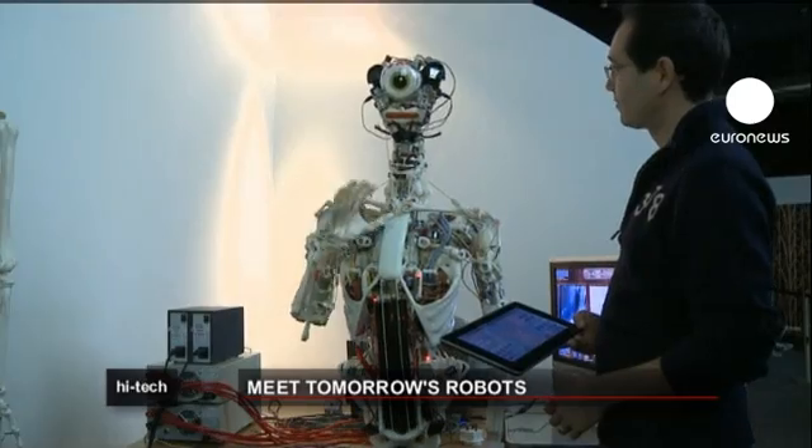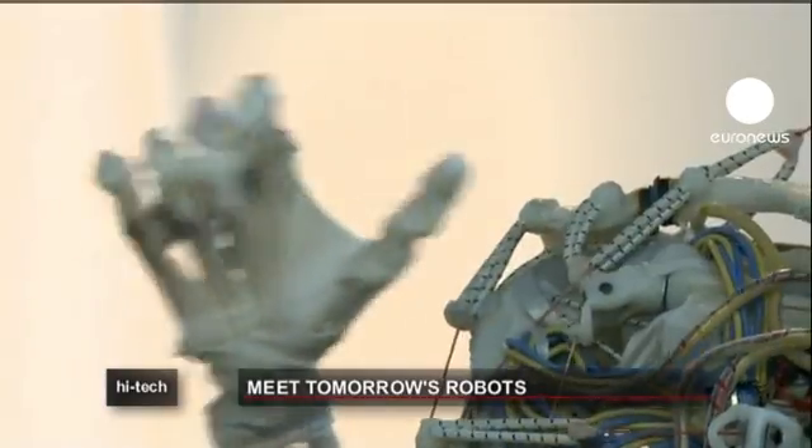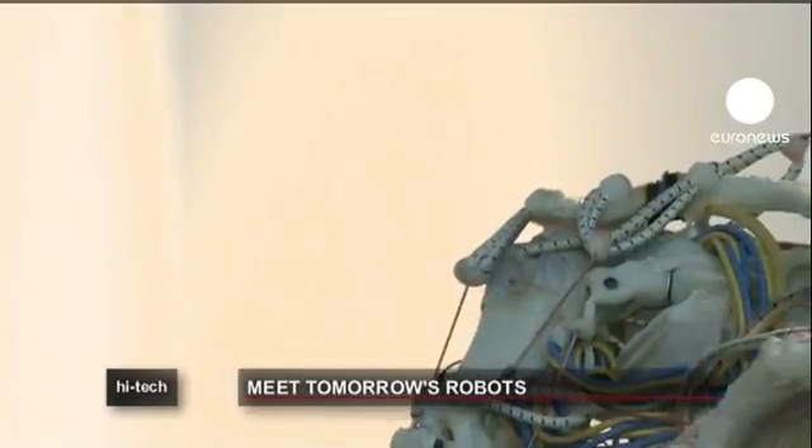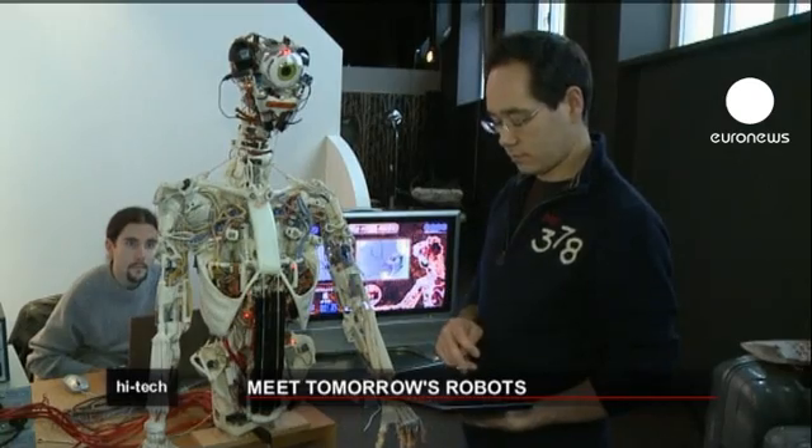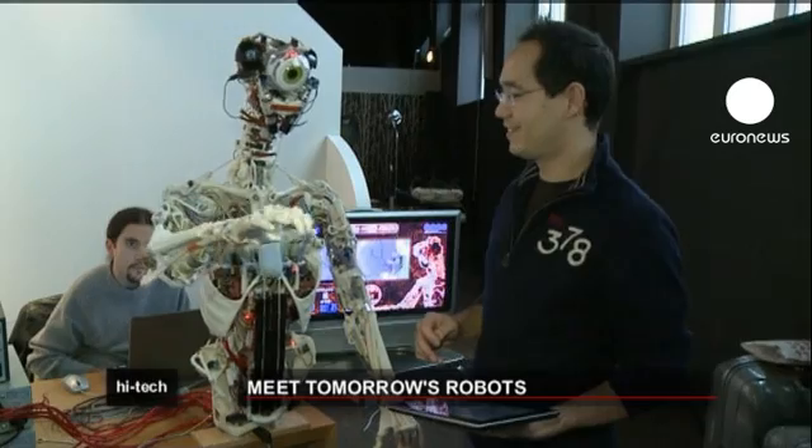The team behind the Eka robot wanted to make their robot as anatomically accurate as possible. The skeleton is based on human bones, joints and muscles, meaning it moves more or less as we do.